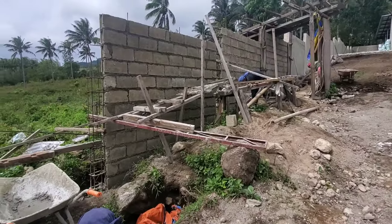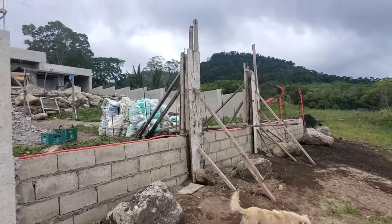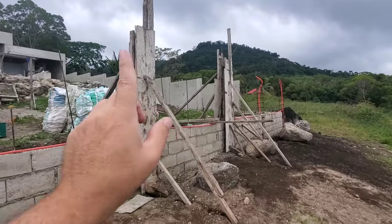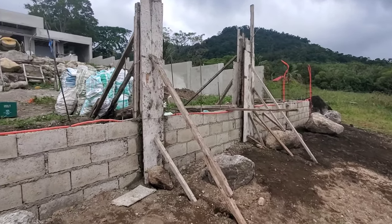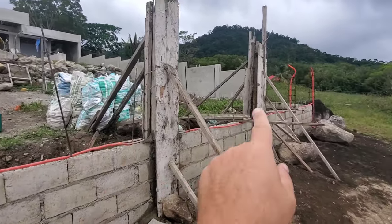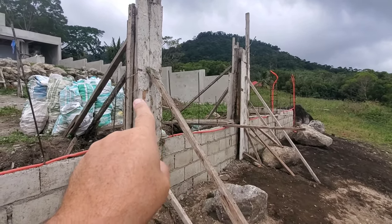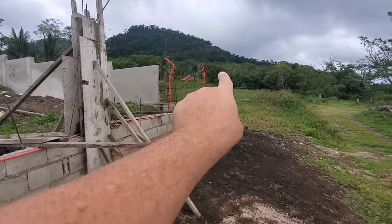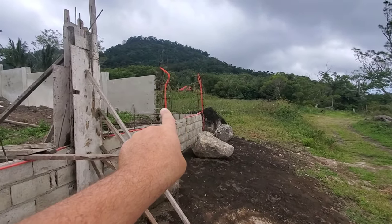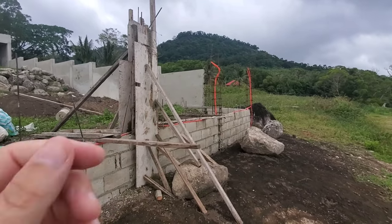In between the large columns, at about 1.2 meters, we'll have a man door so if we want to exit the property for a walk we don't have to open the main gate. The man door will be about 80 to 90 centimeters wide. From the larger column to this column will be four meters. In the front of the property, we still have five columns left to pour — they boxed up and poured two more today, with three more to be formed and poured.